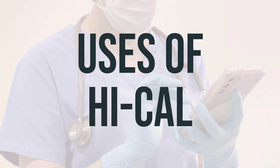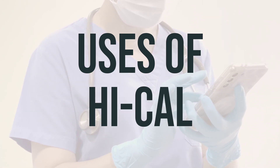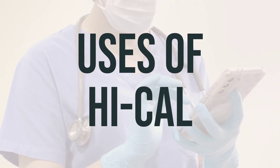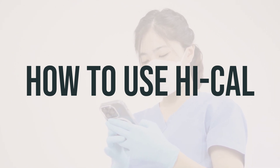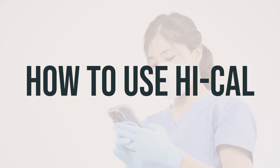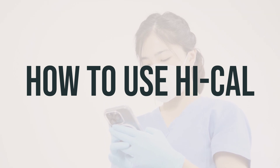The daily dosage and optimal time to take High Cal will vary depending on your individual needs and medical condition, so it's important to follow your doctor's instructions carefully. If your product contains calcium citrate, you can take it with or without food. However, for best absorption, it's recommended to divide your dose and space it throughout the day if your total daily dose is more than 600 mg.